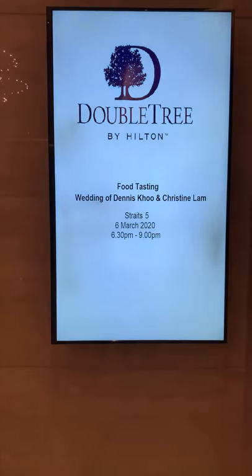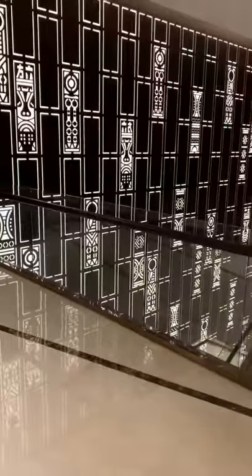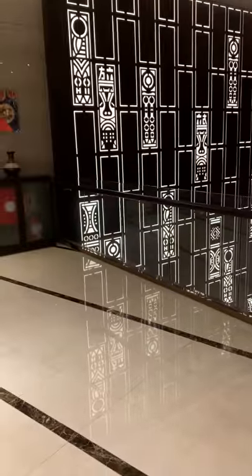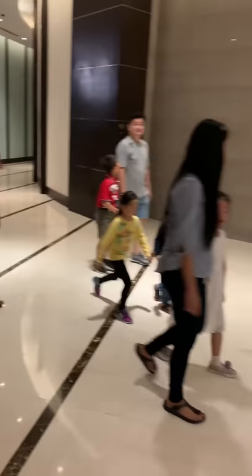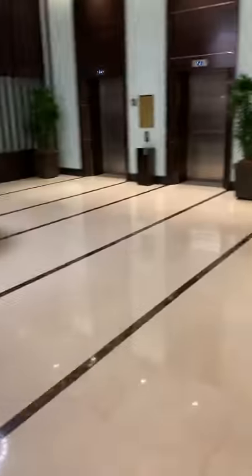It looks like there's always a wedding going on. I like the design of these places — it's really nice. It kind of reminds me of New Zealand for some reason, even though it's supposed to be Chinese. Let's go ahead and go to the elevator. That looks like a business center.